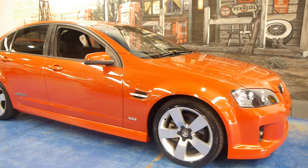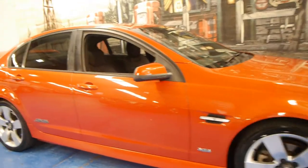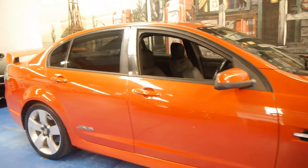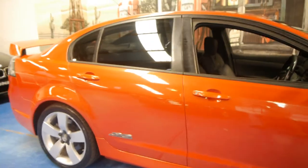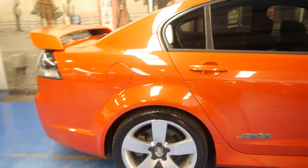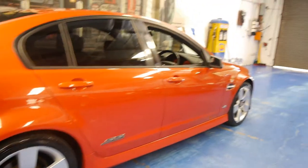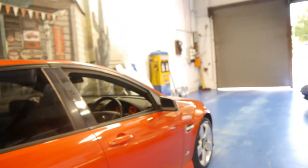Hi and welcome to the Old Timer Centre. My name is Philip Tarrant and today we have for you a 2006 Holden Commodore SS. This particular car is the SSV, and it's got the 6 litre V8 — it's the first of the VE series from 2006.